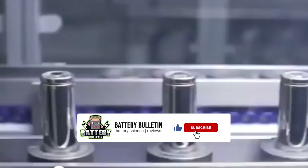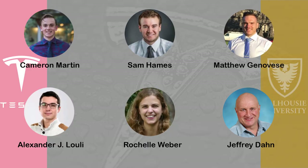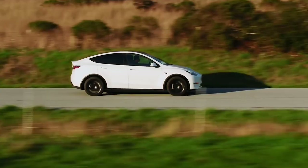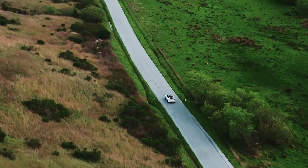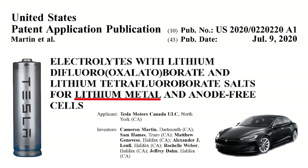Hi everyone, welcome to Battery Bulletin. Today we are going to dive into Tesla's new patent published on the 9th of July 2020. The patent was developed by Tesla's Canada research team from Dalhousie University, Jeff Dahn's lab. The title of the patent is Electrolytes with Lithium Difluoroxalate Borate and Lithium Tetrafluoroborate salts for lithium metal and anode-free cells. Let's have a look at how important this patent is for developing better batteries for Tesla's future electric fleet.